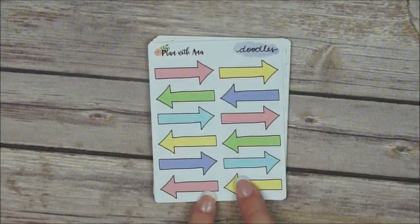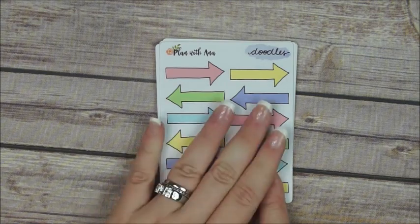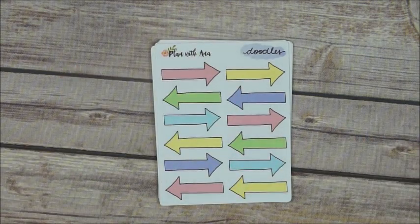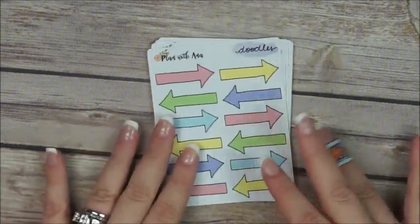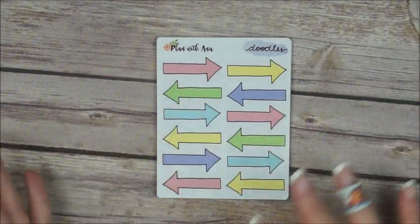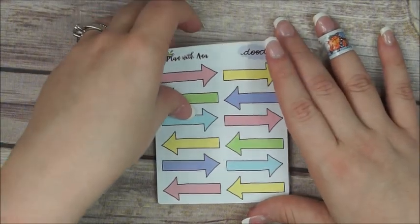I am going to start putting in the shop some doodles, and they are like super cute — of course, because if they were not I was not going to put them in the shop. I want things to be kind of perfect, so yeah let me just show you what I got for you.